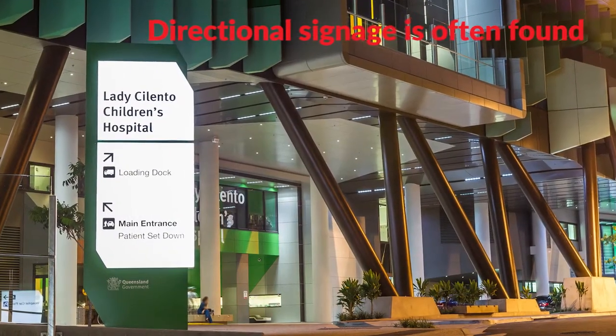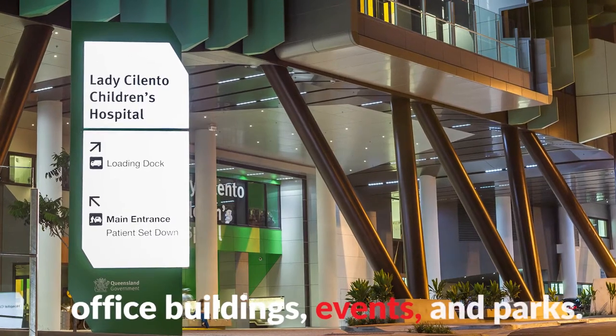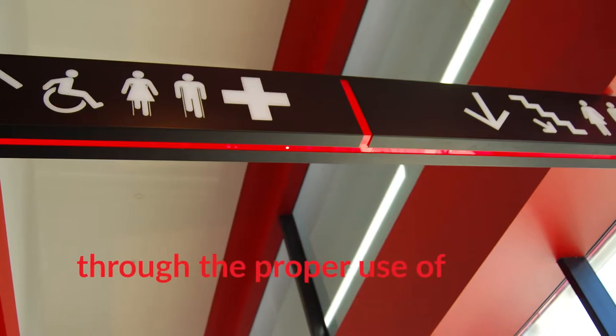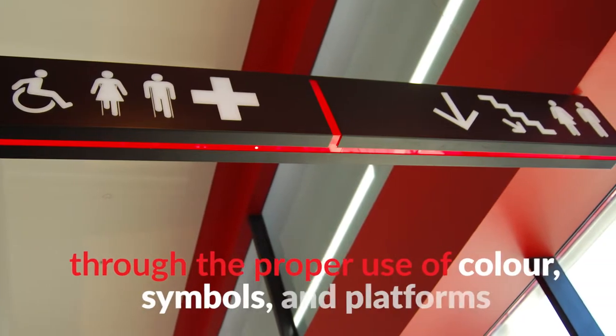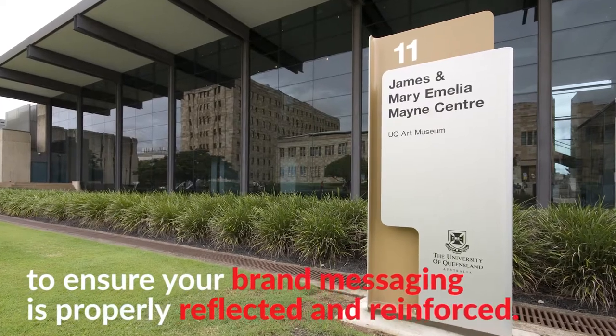Directional signage is often found in hospitals, shopping centres, office buildings, events and parks. At Albert Smith Signs we incorporate effective directional signage through the proper use of colour, symbols and platforms to ensure your brand messaging is properly reflected and reinforced.